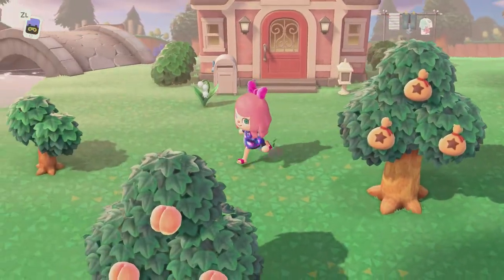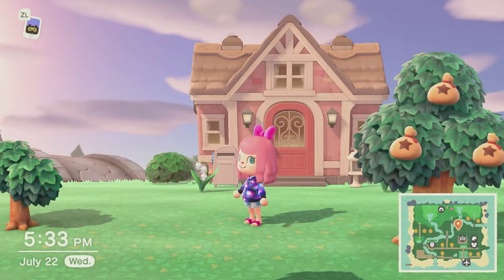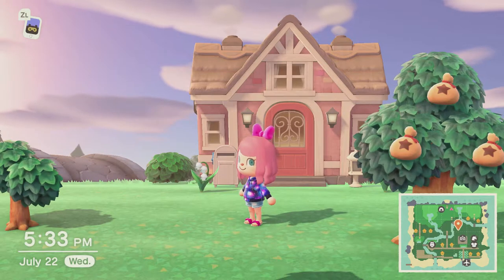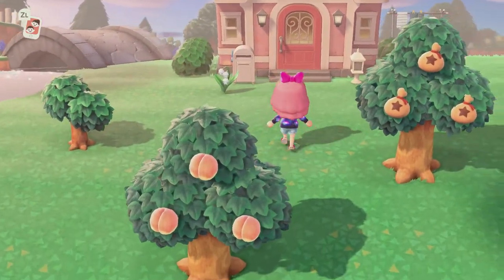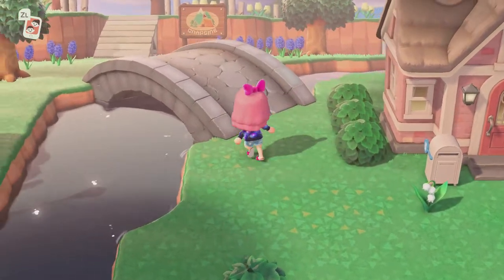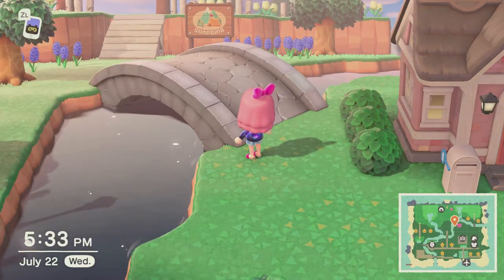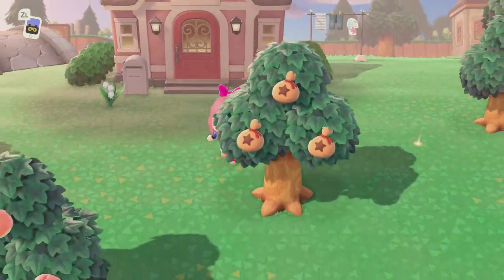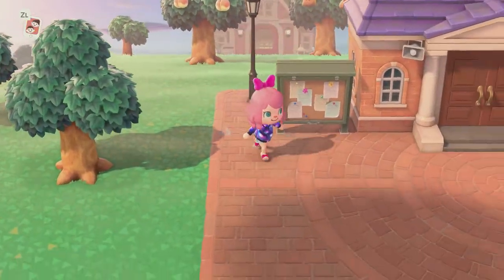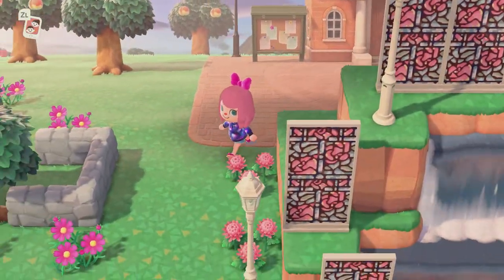Beside the flower field is my house, which I love. I still haven't paid it all off — I have to get the basement, but we will go in there last and show you all the rooms. You can see across the bridge is the campsite — we'll go up there in a minute. And below that of course is Resident Services.